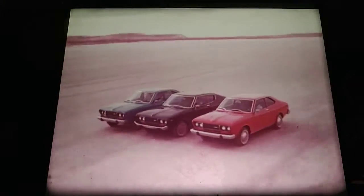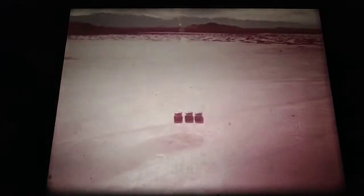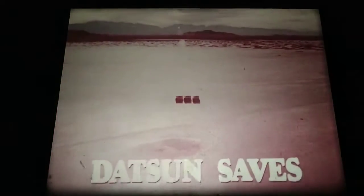It's luxurious. It's balanced. And best of all, it's economical. Designed for drivers, built for economy — the Datsun 710, a whole new way. Datsun saves.